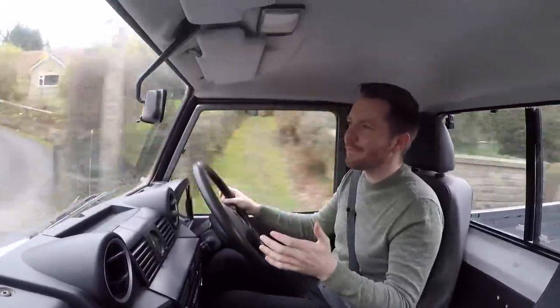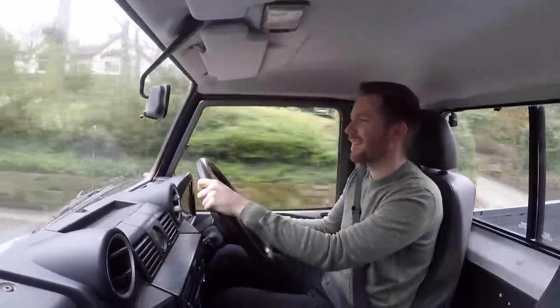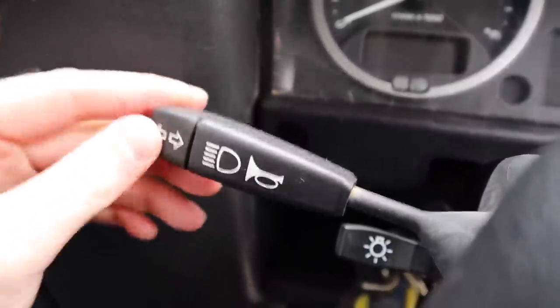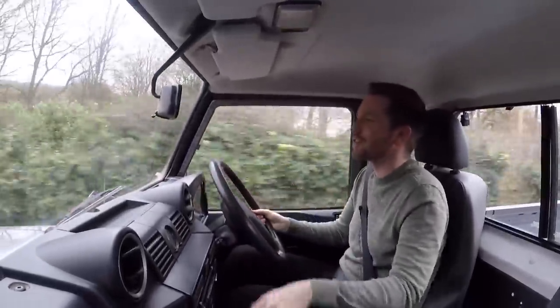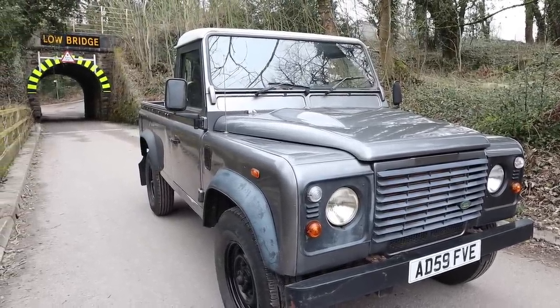I just can't quite believe that this car left the production line in 2009. It's hilarious. It really is. I've just put the indicator on. Look how much play there is in the indicator. It's really laughable. The quality is atrocious. And yet every time I drive one, I thoroughly enjoy it. There are no driver aids. You really have to work them.